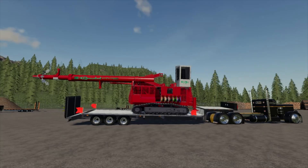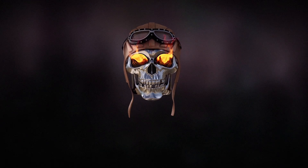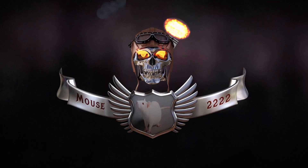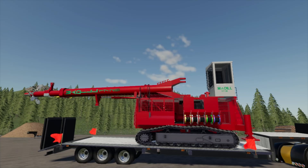Hello ladies and gentlemen, today I'm having a look at the Madill 172. Hello ladies and gents, today I'm on Switchback Mountain looking at the Madill 172B Yarder.